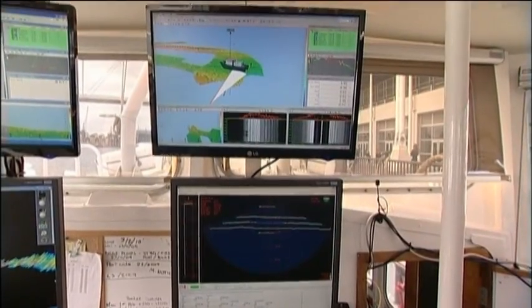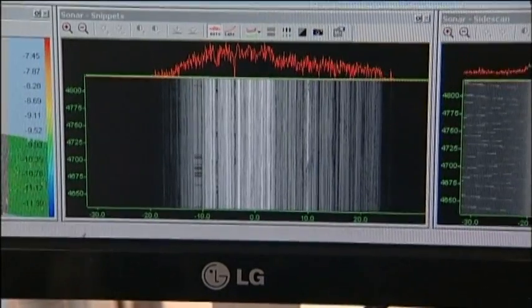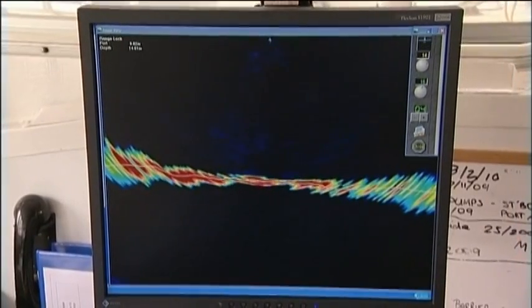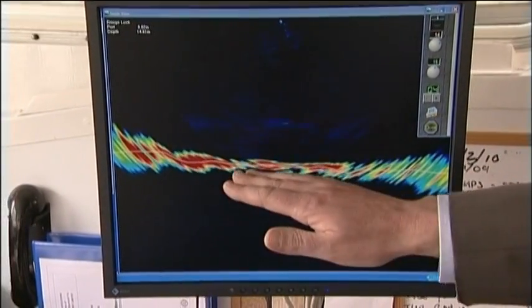One of the benefits of software like this is that the operator gets a very clear view of the quality of data he's collecting. This is the Hydrobat system, so here we have a display of the seafloor.